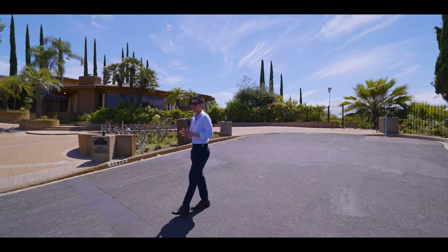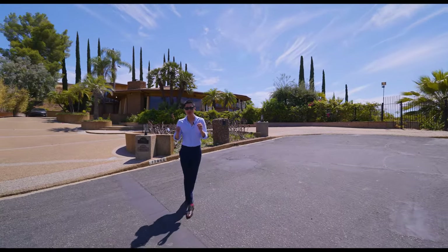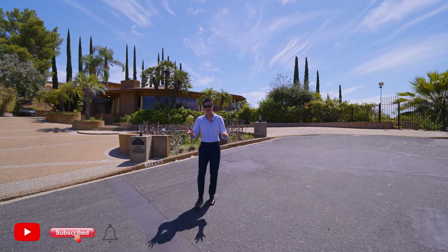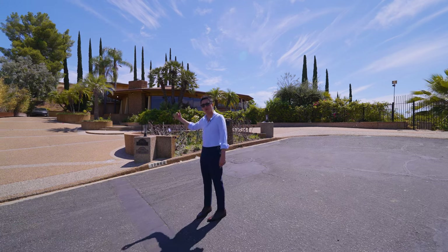Hello everyone, I'm 小浩. Today we're going to Encino to share a very special house with you. But today you can see this house from my back. As we've seen before, all of our buildings are completely different.